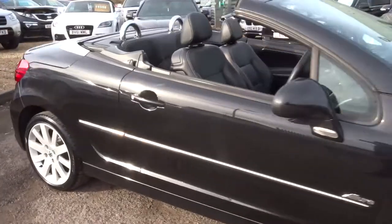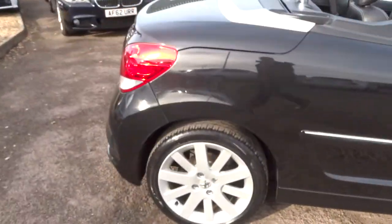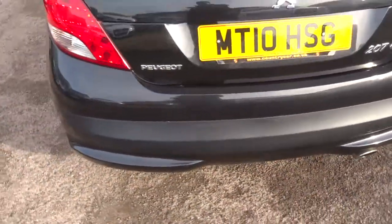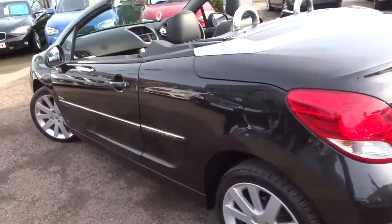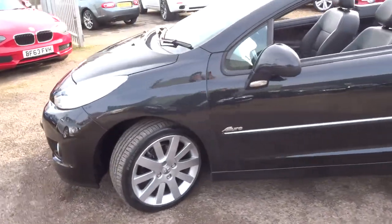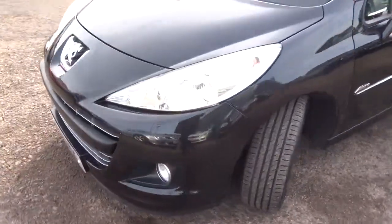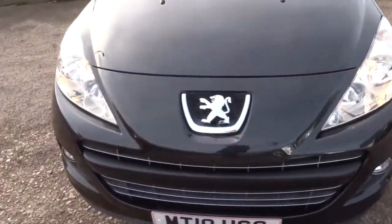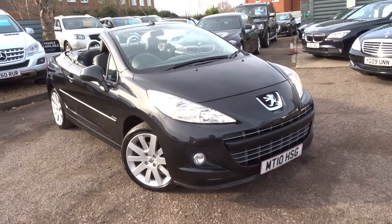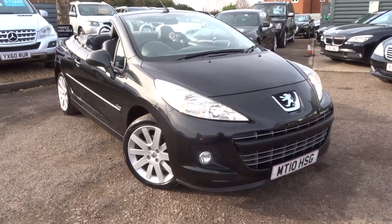If you'd like a part exchange sorted, we can do that for you. If you're looking for finance, that's no problem — we can help you with that. We're open seven days a week. My name's Tom and my father's called Kevin — he's the other salesman here. Give us a call on 01926 267813 if this car fits the bill for you. Thank you.